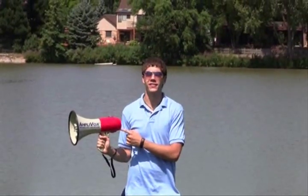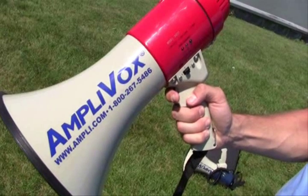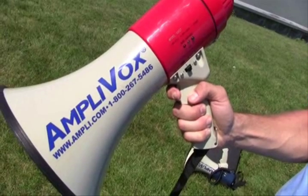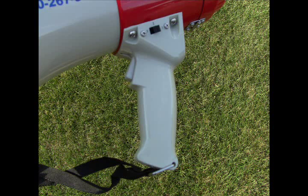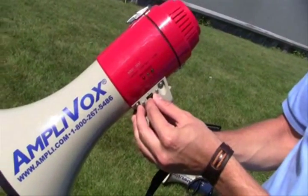Hey, this is Kevin from Amplivox and today I'm going to be showing you everything you need to know about our megaphones. Our lightweight, battery-operated megaphones can be an essential addition to your emergency kit. All models have a comfortable pistol grip, three modes — talk, whistle, and a built-in penetrating siren for emergency use.